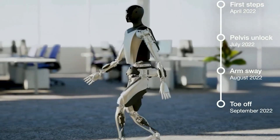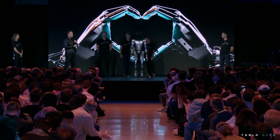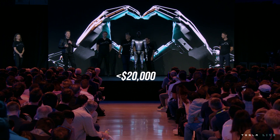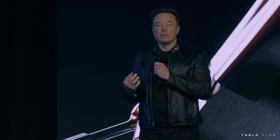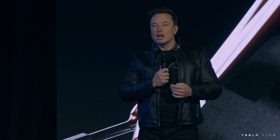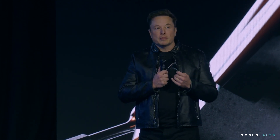CEO Elon Musk has said Optimus is designed for mass market production, so it will be priced accordingly. The CEO estimates that Optimus will cost less than the company's electric vehicles — around less than $20,000. In Musk's words: "Optimus is designed to be an extremely capable robot, but made in very high volume — probably ultimately millions of units — and it is expected to cost much less than a car. So I would say probably less than $20,000 would be my guess."